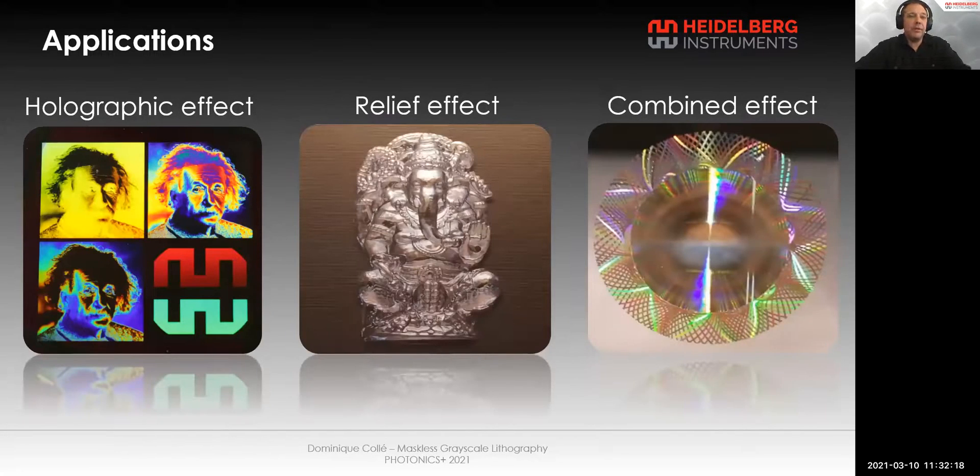The decorative effect can also be used for security purposes — to create designs that are difficult to reproduce, for marketing, branding protection, but also for high-security printing such as official documents and banknotes.